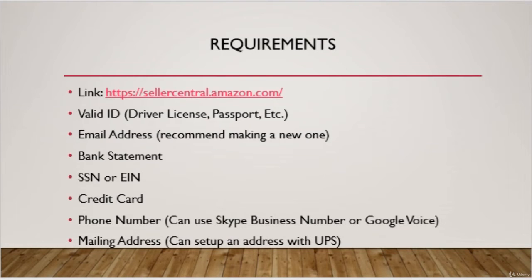In this slide, we're going to be going over what you need to set up your Seller account. To get to the Seller Central page, simply Google Amazon Seller Central or type in the link from the slide. Once you're there, click Register Now and then click Start Selling.